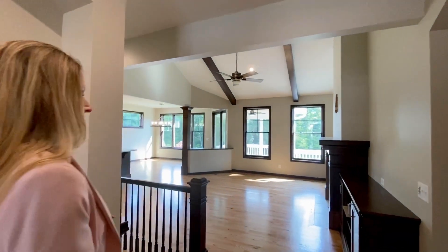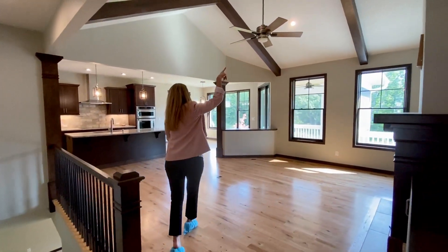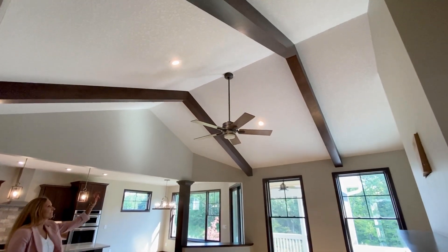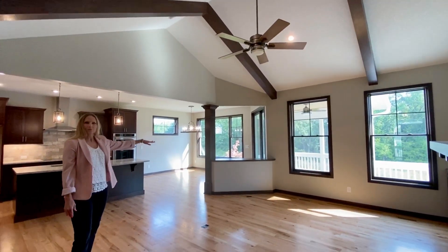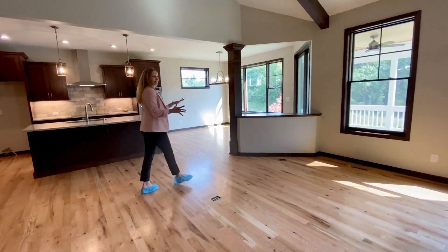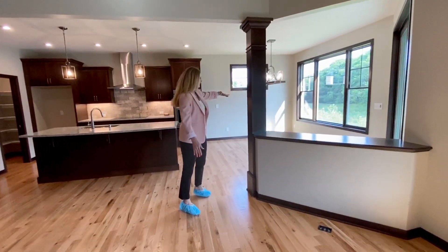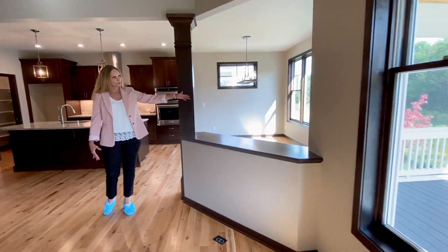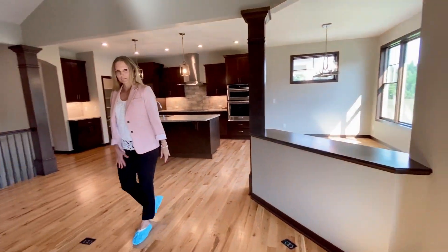Coming in, we've got a vaulted great room. They did some boxed beams on the vault, which is really, really pretty. Nice fan there. Very nice. The half wall, which some people eliminate, but I think it creates a nice separation between the rooms. So your dining room here, great room. On the other side of this there are some shelves. Nice column here — creates some separation.